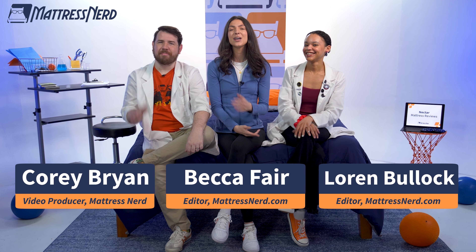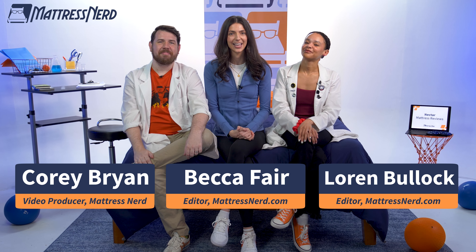Looking for a foam mattress? If your targeted ads look anything like mine, you've definitely heard of Nectar. And today, we're putting these foam mattresses head to head to head. I'm Becca, that's Lauren, and that's Corey. We're your fun and friendly mattress testing experts.